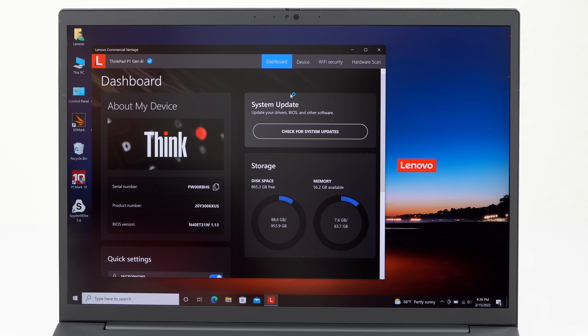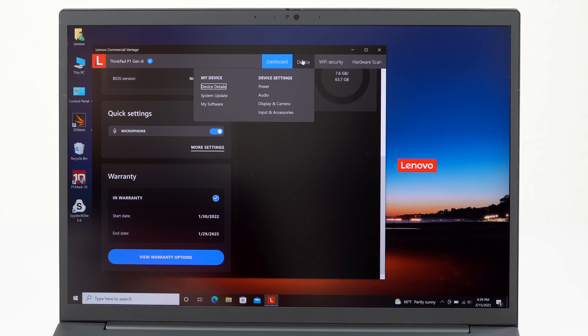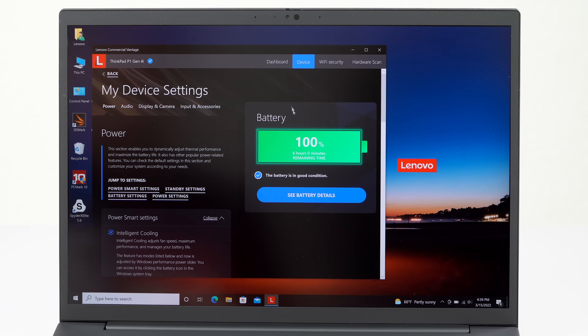Despite the 90 watt-hour battery, you have very bright displays and a lot of performance inside, so I didn't see particularly fantastic runtimes with our 4K model — which of course uses a lot of power.